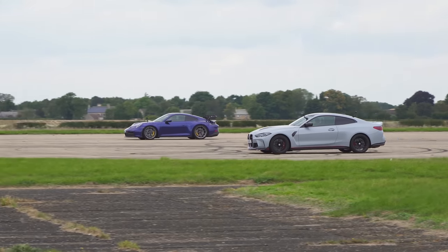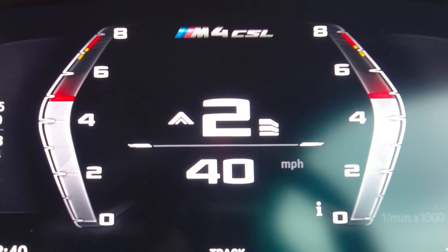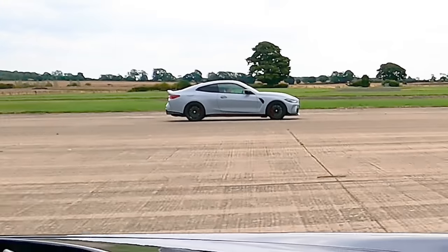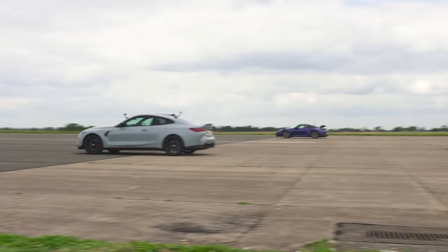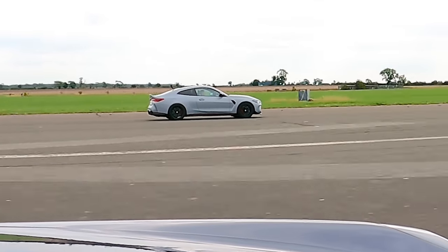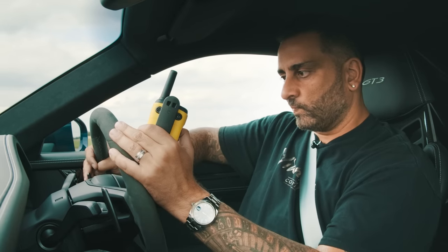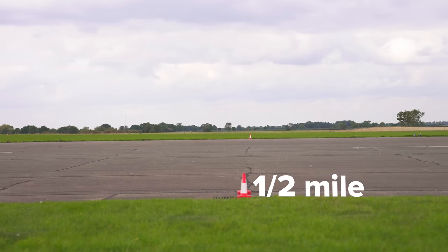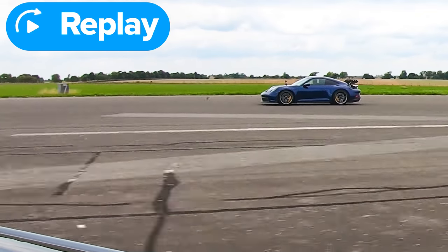Let's see if Mr. Gear Change can not miss a gear change. Let's go again — second gear roll on from 40. 3, 2, 1, go. That's better. That time you weren't Mr. Gear Change, were you? No, but you'll always be Mr. Launch.